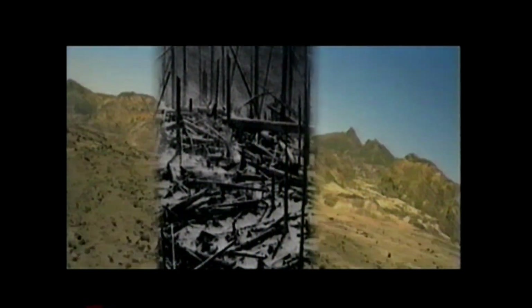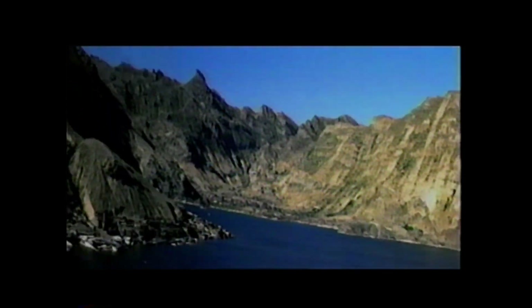Meanwhile, the landslide continued to rumble on, bringing more change to the already blast-affected landscape. At Spirit Lake, where the blast had knocked down trees on the surrounding hillsides, the landslide barreled in. It bounced off Harry's Ridge, plowed through the lake, and deposited great chunks of the mountain, called hummocks, in the lake's far cove.